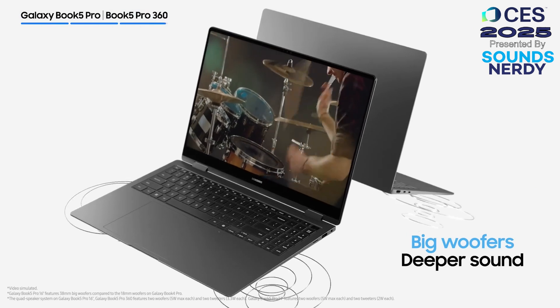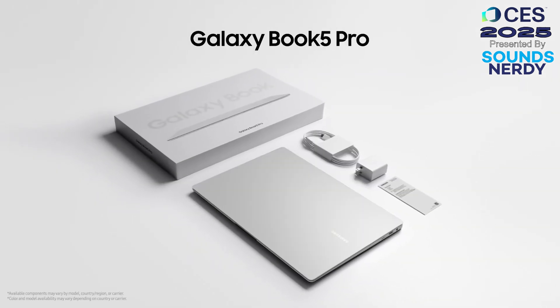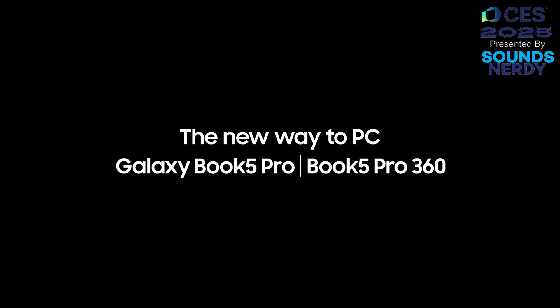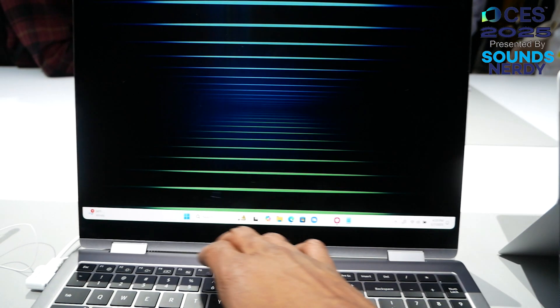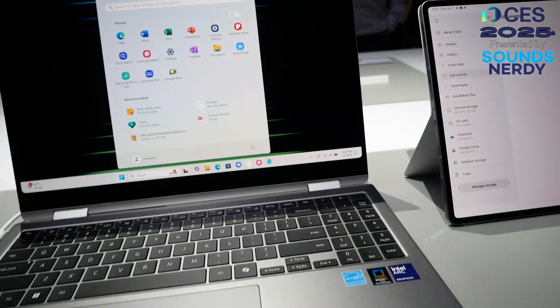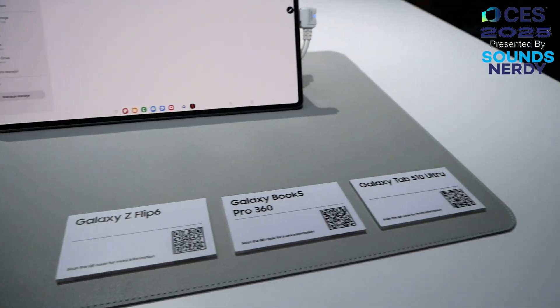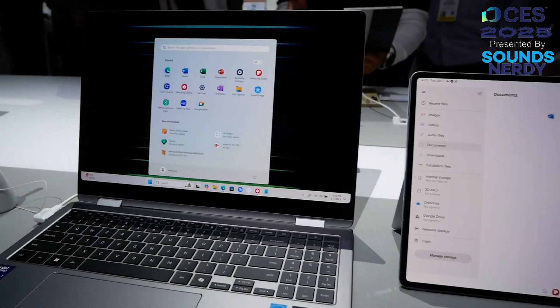Both are 3K monitors with 500 nits brightness, 120Hz variable refresh rate, and 120% of the DCI-P3 color spectrum. The ports are pretty much the same as before: two Thunderbolt 4s, a USB-A, micro SD slot, and HDMI 2.1. Those hoping for a full-size SD slot won't be getting that this year.